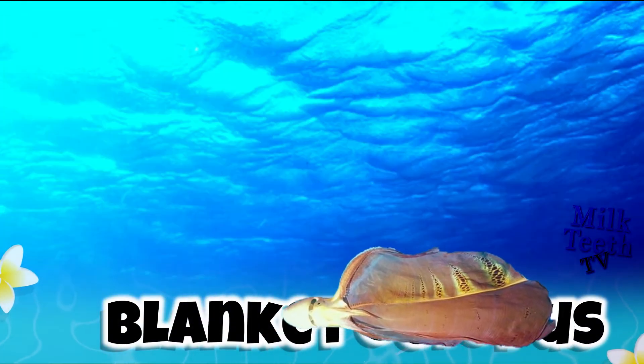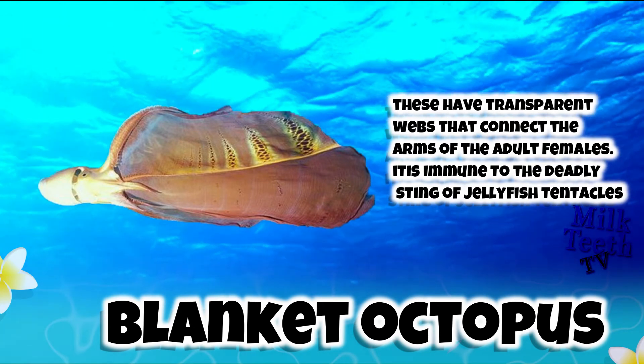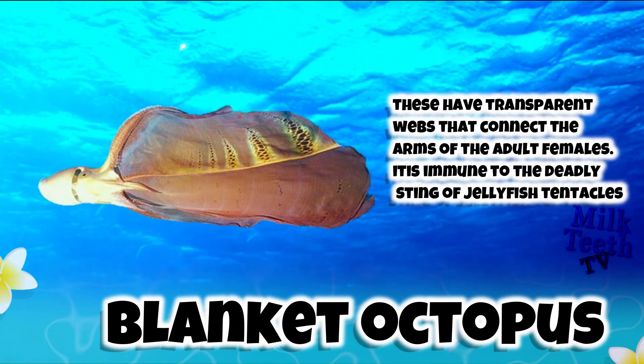The Blanket Octopus. These have transparent webs that connect the arms of the adult females. It is immune to the deadly sting of the Portuguese man-of-war.